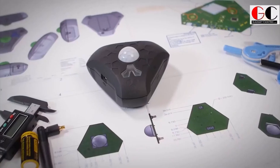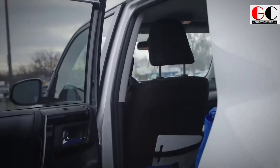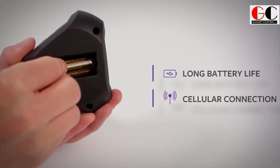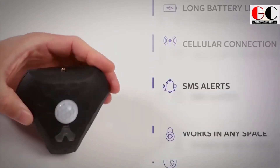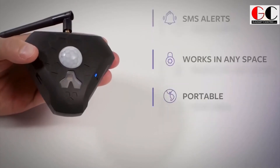It doesn't matter what you are trying to protect or where it is — the Dior Portable Security Sensor can offer peace of mind. This palm-sized gadget uses light and motion sensors to detect disturbance, and the dedicated cellular connection sends you alerts via SMS. As a result, it doesn't need a Wi-Fi connection, and with up to a year of battery life, it doesn't need an outlet either. So guys, if you want to buy this cool gadget, check out the link below.